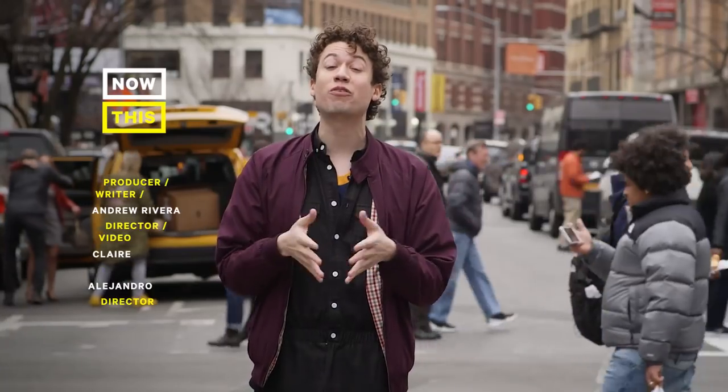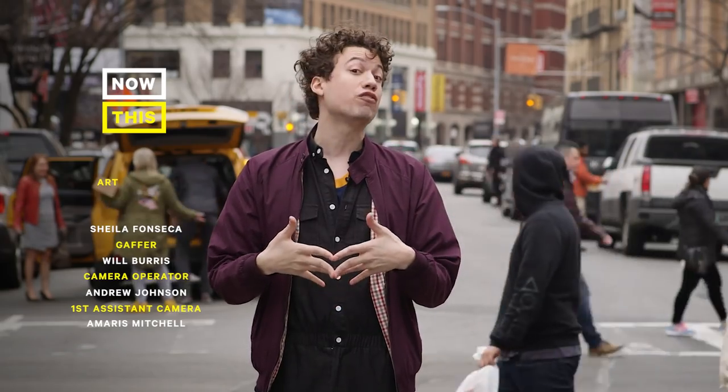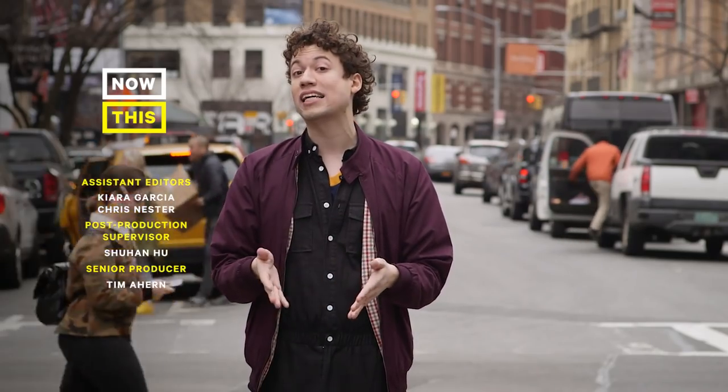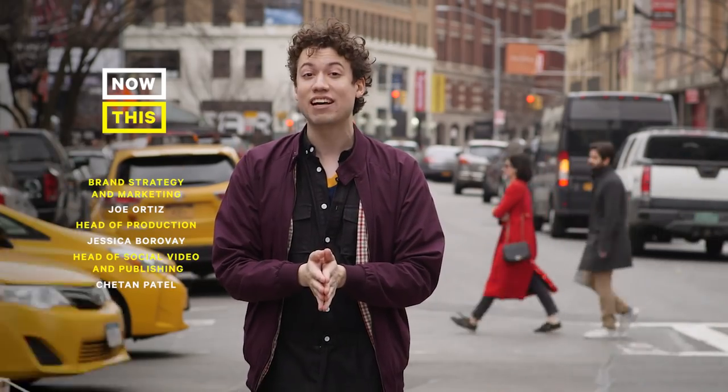Thank you so much for watching Contextual. If you liked this episode, please make sure to leave a comment below and tell us what you liked about it. If you have ideas for new episodes for next season, let us know in the comments as well. We have new episodes coming out every Thursday, so if you want to keep track of all the new episodes, please like and subscribe to our page. And as always, have a great day.